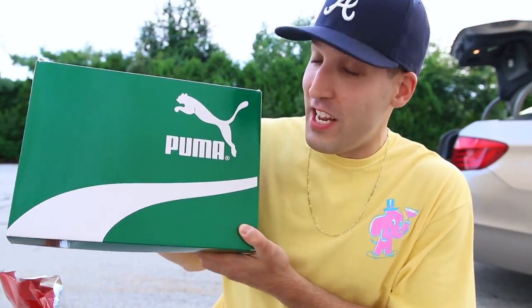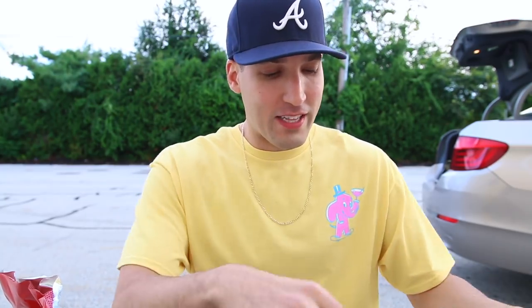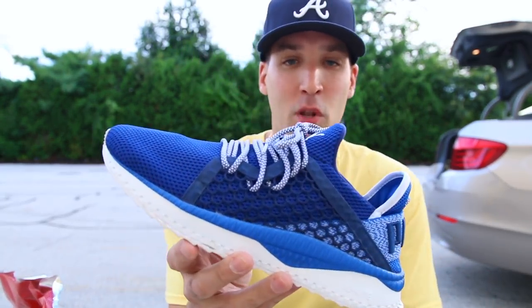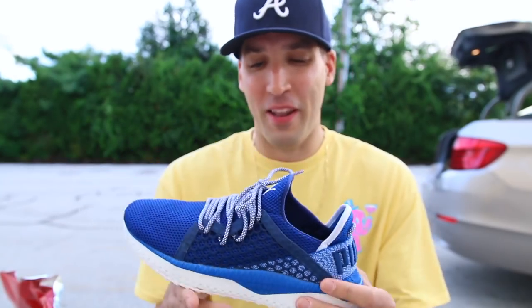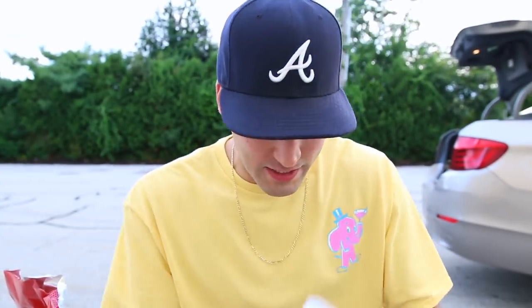I've got another pair of sneakers — some Pumas. Honestly, I don't even really want to let these go. These are the Netfit Suede joints in blue, and I think they're dope. I'll decide last minute whether I'm going to pass them off, but I may just hold on to these.